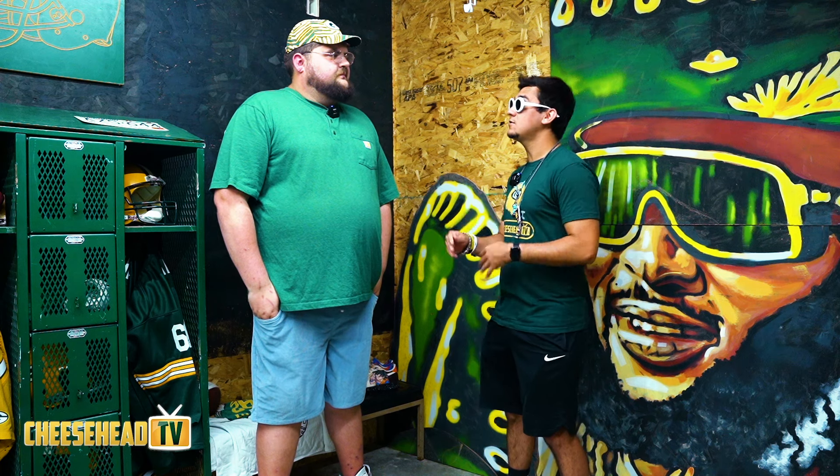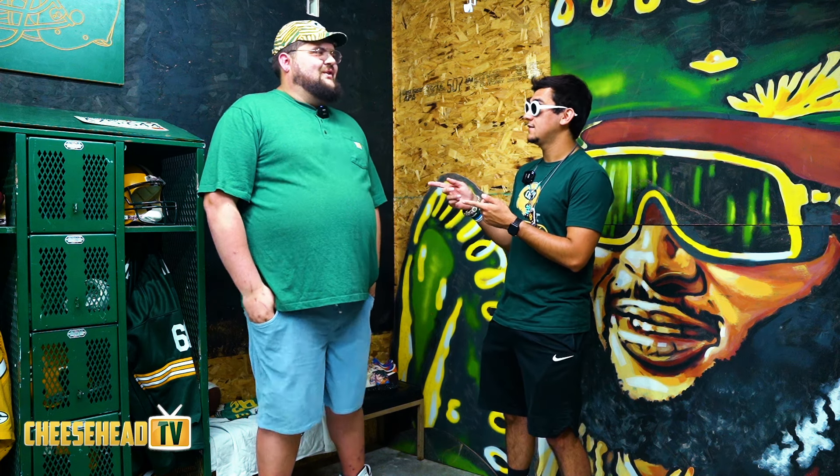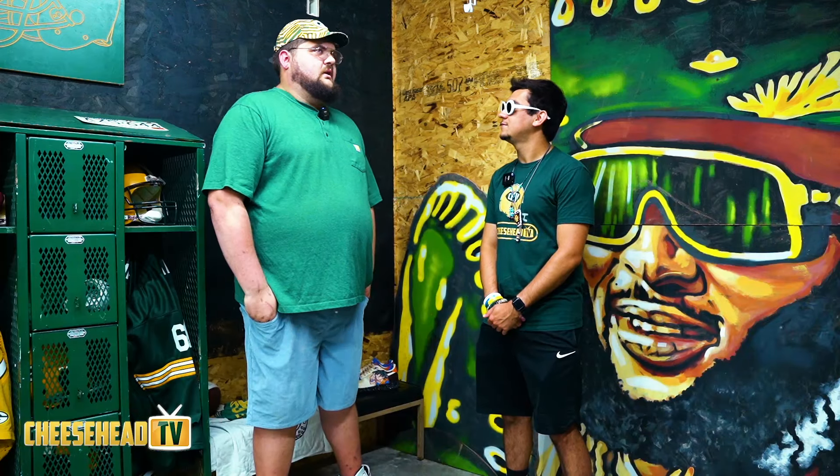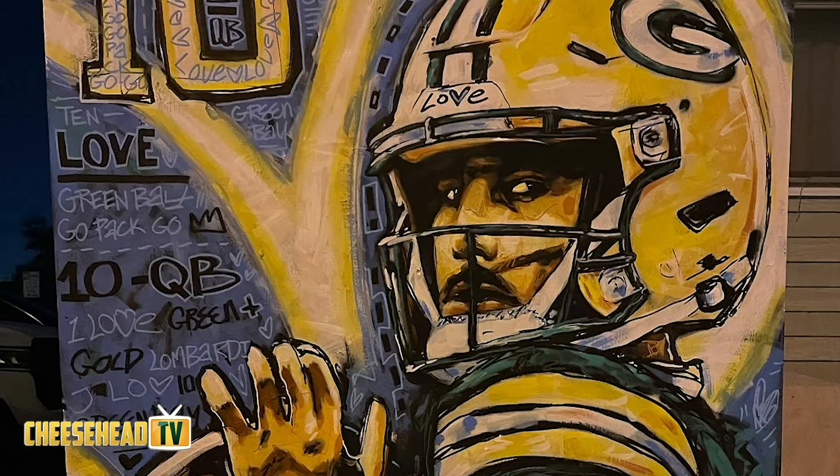On game days I also do paintings. I try to get out there as much as I can just for the community and the fan base, kind of give back. It's such a great atmosphere, I love being a part of it, and whenever I can create art it's always the best.